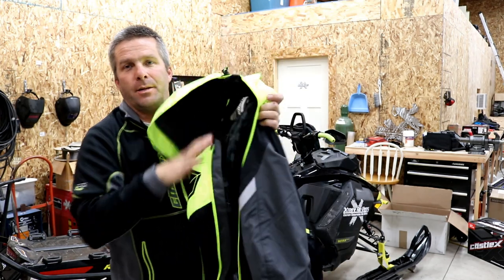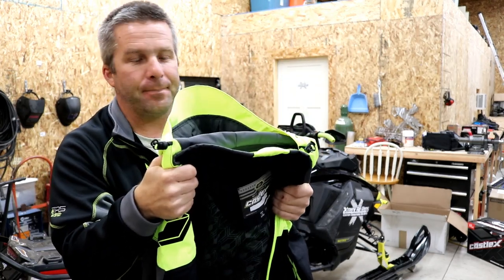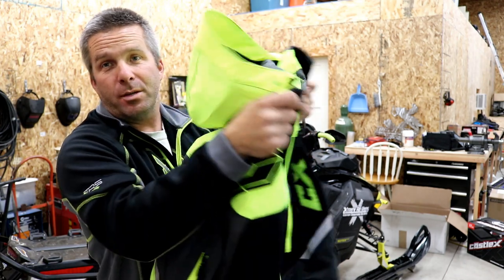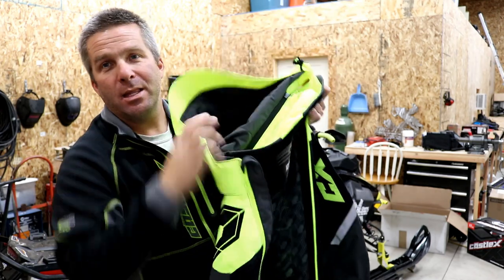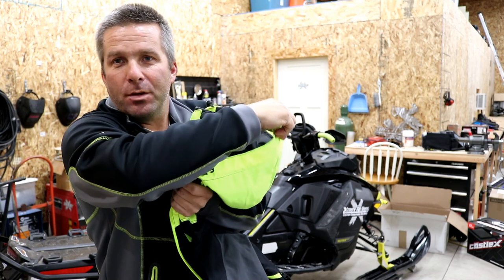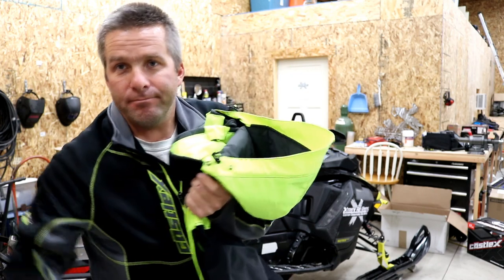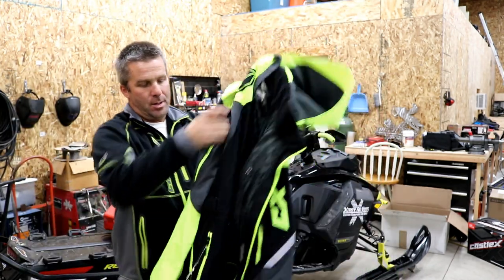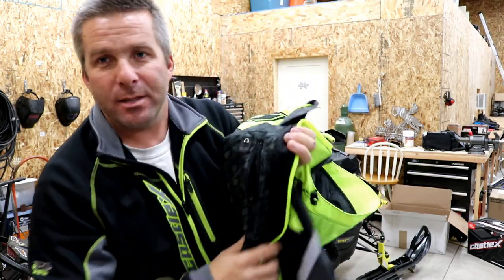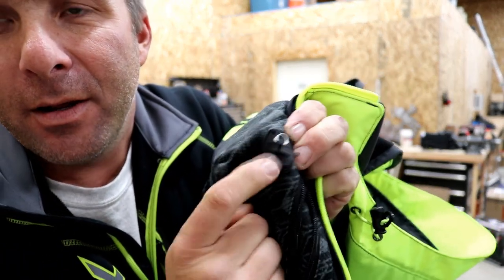Obviously we talked about the hood. I typically take these hoods off — it's a great feature, some people might like it, maybe for snowboarding. But for me, riding in the powder, this thing ends up like a big snow scoop. It fills up with snow. You take your helmet off and go to put this on your head, next thing you know you've got a head full of snow. It has an inside pocket — a cool little feature with a pass-through for your headphones. You can put your cell phone on the inside.